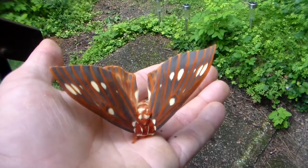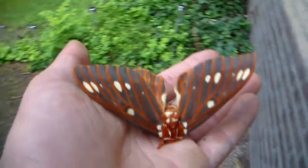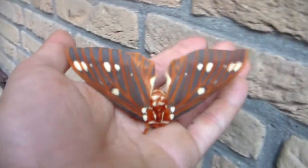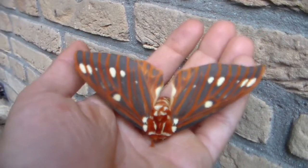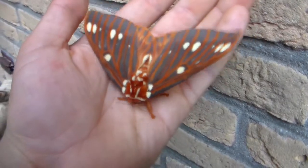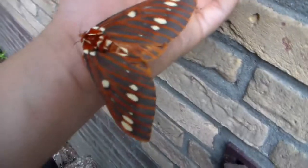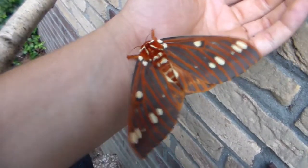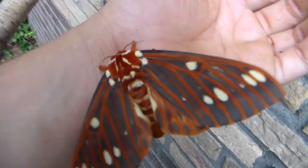Scytheronia azteca, the moth that I'm holding right now, comes from Central America. This individual was imported from Mexico as an egg and I raised it myself in captivity. Scytheronia regalis, the true hickory horned devil, comes from North America. So their geographical location is also very different.